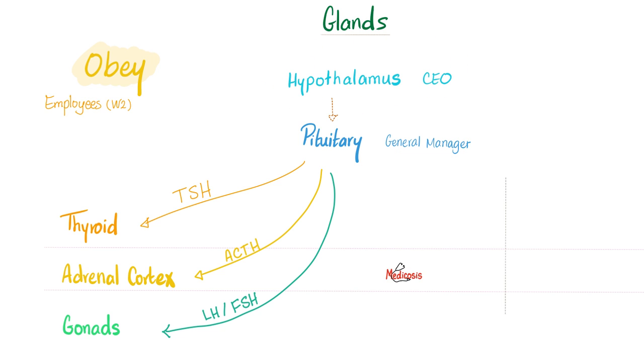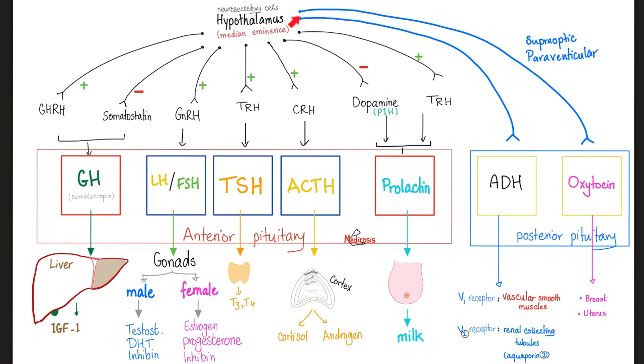We start in the hypothalamus, which stimulates the anterior pituitary, which in turn stimulates different organs such as the thyroid gland, adrenal cortex, and the gonads. Here's the hypothalamus and here's the anterior pituitary. The hypothalamus is going to stimulate the anterior pituitary.